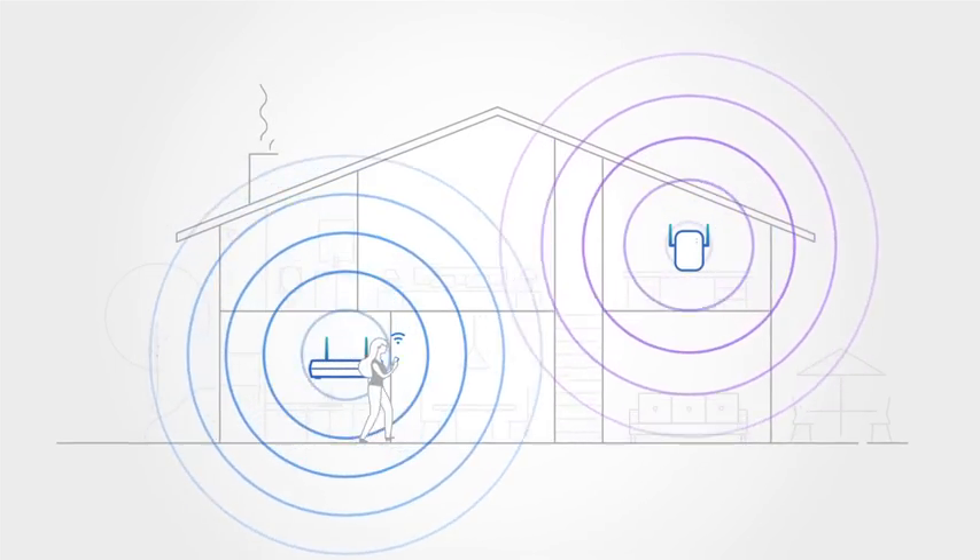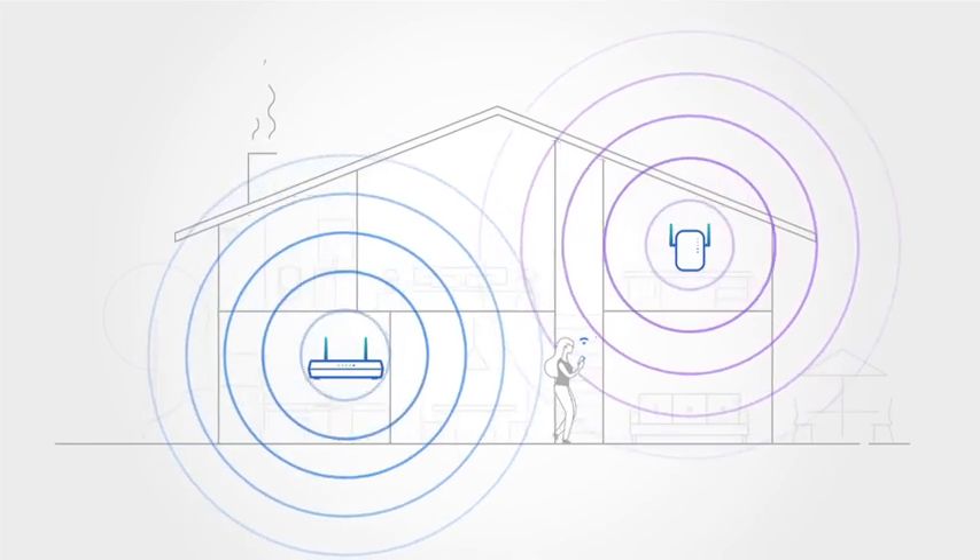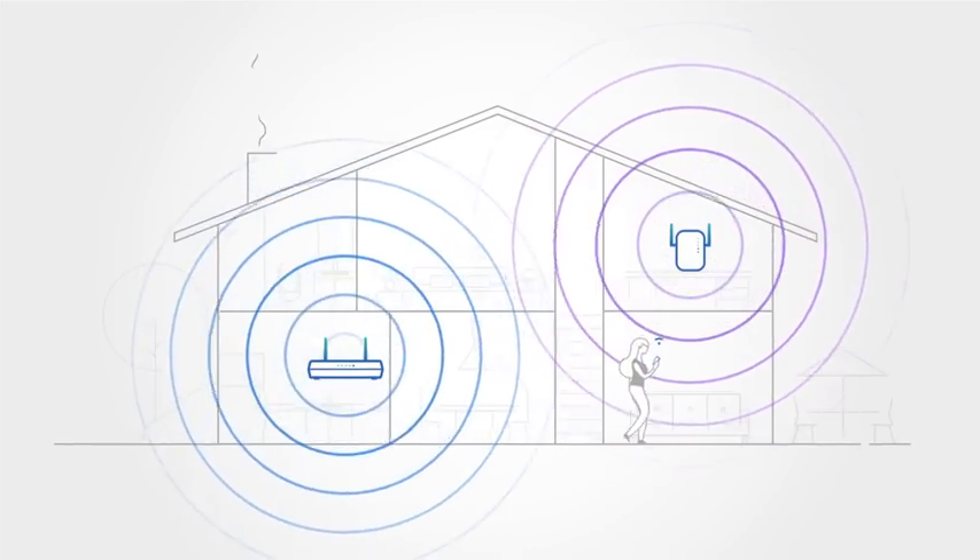What you may not realize is that moving between a traditional router and range extender causes your home Wi-Fi signal to experience lag, dropped connections, and poor performance.